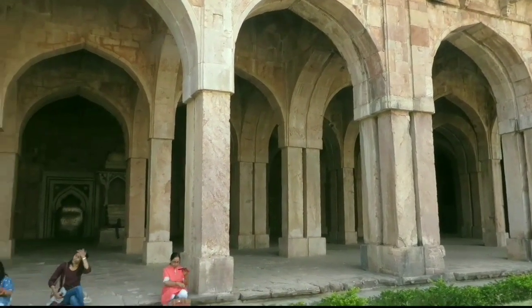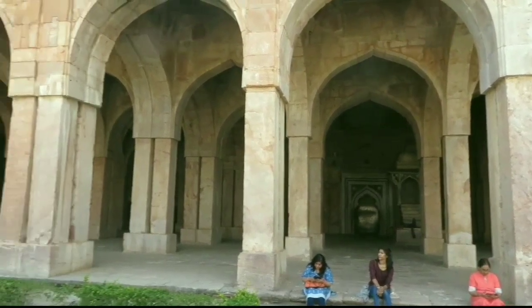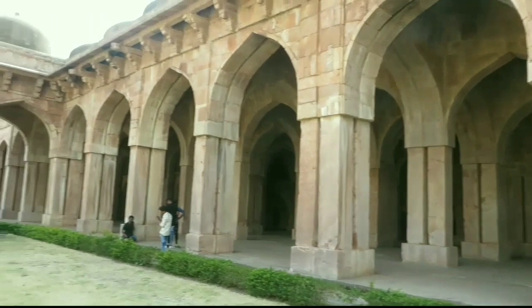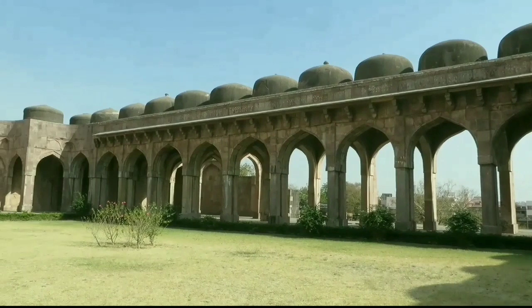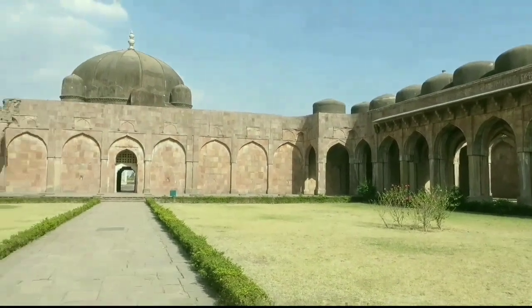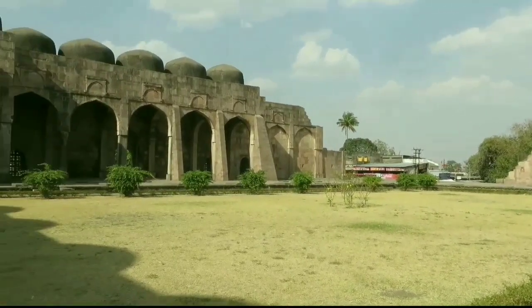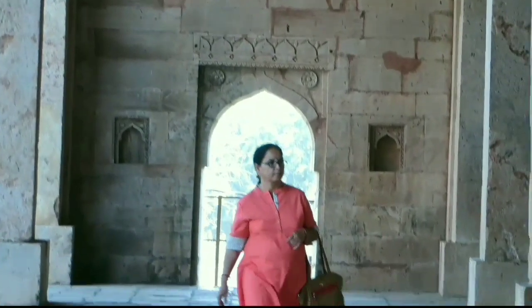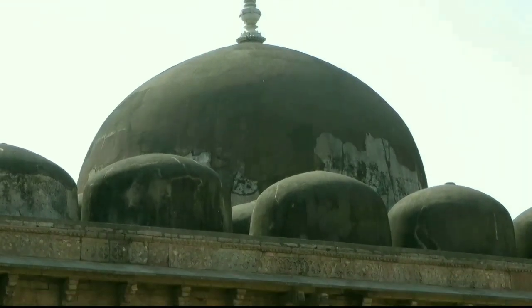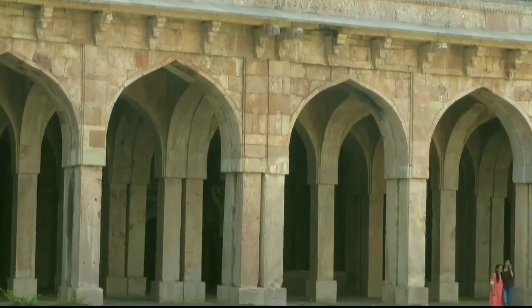We have started our journey from Jami Masjid. Jami Masjid is a historical monument in Mandu built in the Mughal style of architecture. It is the most beautiful and majestic construction of this place. According to history, construction of Jami Masjid was started by King Hoshang Shah and completed by Muhammad Khilji in the year 1454. This mosque has 3 huge domes and a big open area at the center.